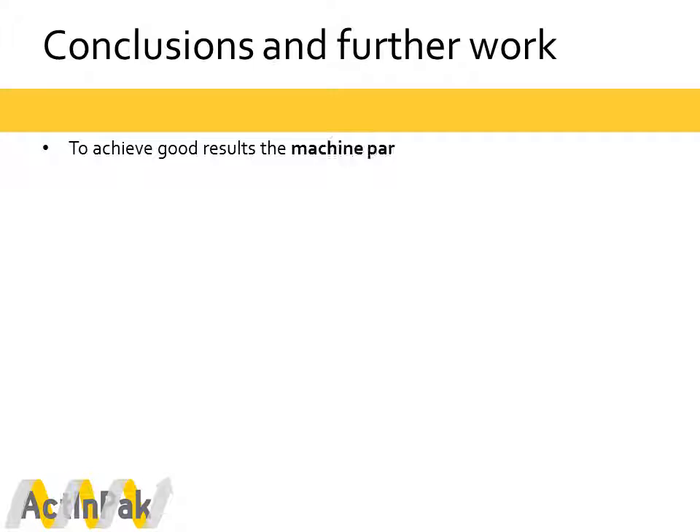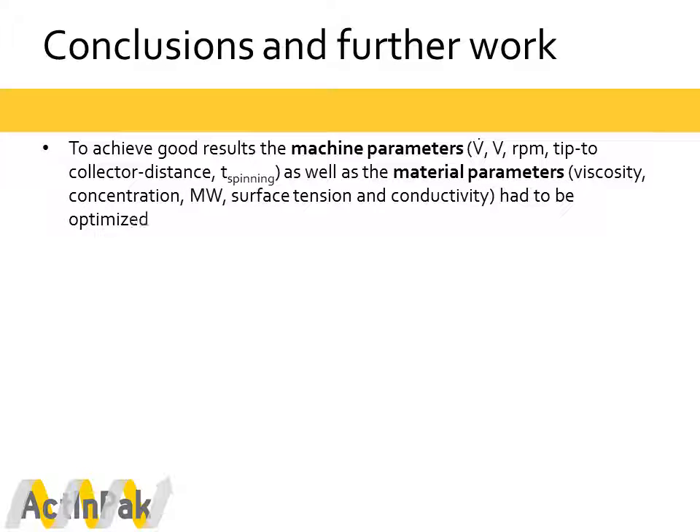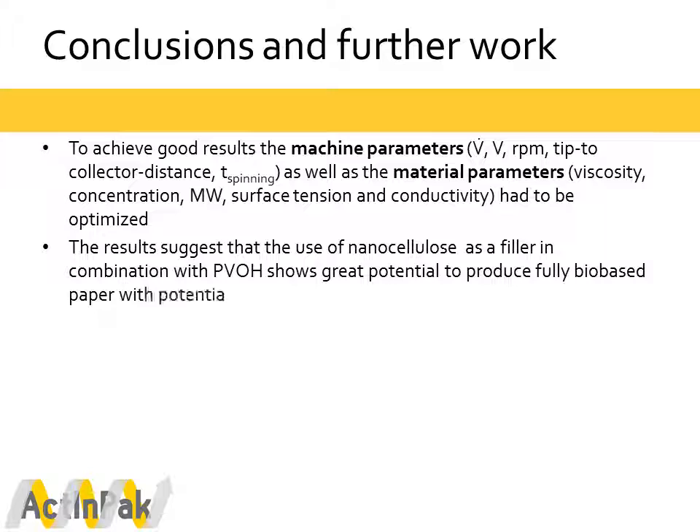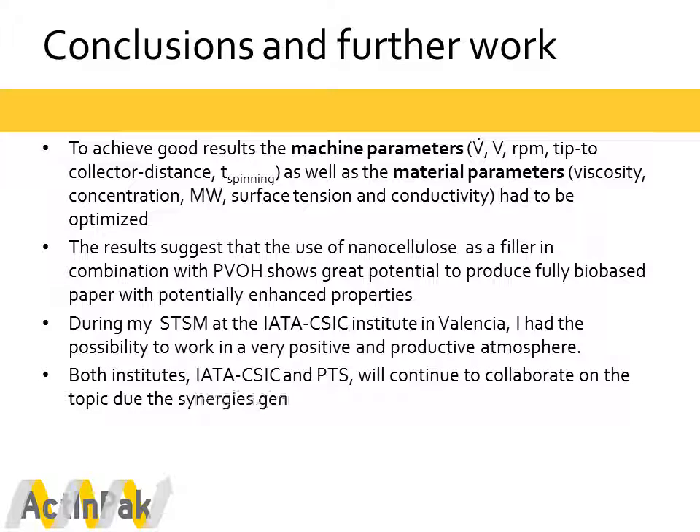To summarize: achieving good results required optimization of both machine parameters and material parameters. The results suggest that using nanocellulose as a filler in combination with polyvinyl alcohol shows great potential to produce fully bio-based paper with potentially enhanced properties. From a personal perspective, the stay at the IATA CSIC Institute in Valencia was very productive with an open-minded atmosphere. Both institutes see great potential for further collaboration and will continue with a long-term collaboration.